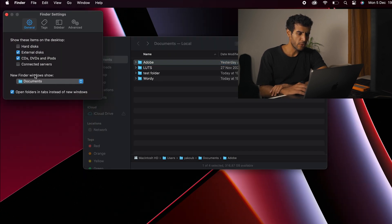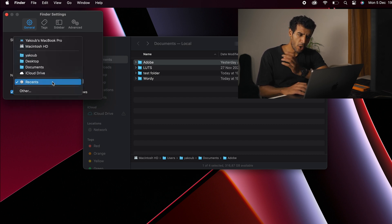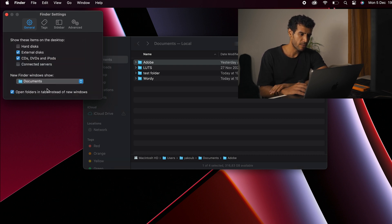In Finder Settings, under New Finder Window Show, you most probably have it set to Show Recents. But when you open a new Finder window, you want to see something more useful, like your Documents folder, for example. So change that setting.